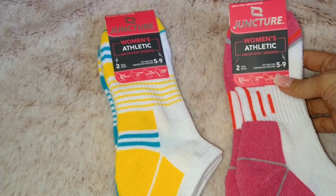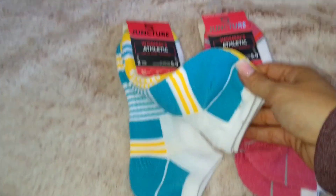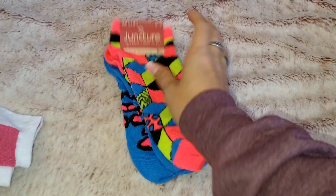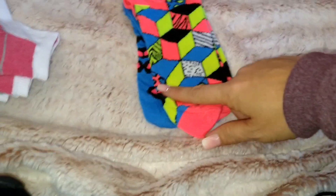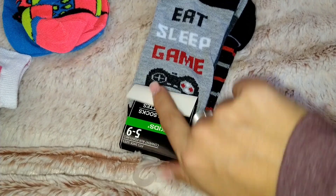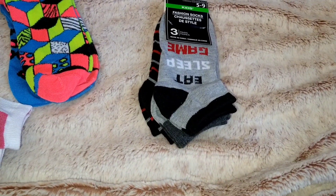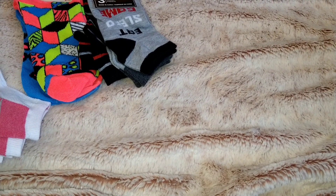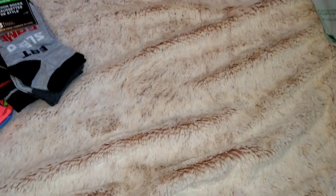The next thing is some socks by the brand Juncture — women's athletic, two-pair packs. I got the teal blue and yellow, and the red-orange and pink. Those two are for me. Then I got these ones for Elizabeth — women's shoe sizes, but I liked all the different patterns. And then I got these ones for Jeremiah; they say 'Eat Sleep Game' and have a little controller. Both of these are going into their Easter baskets — stay tuned for that video!